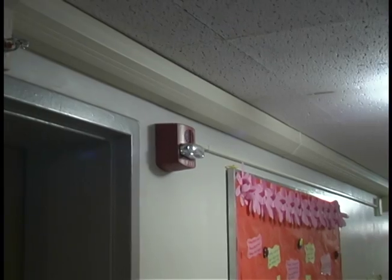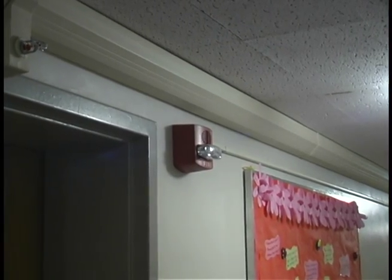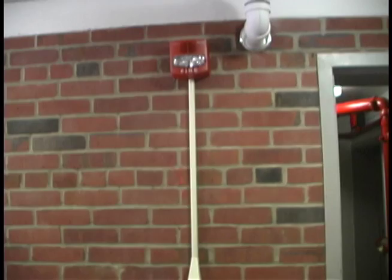In case the worst happened and a fire does break out, here is the fire detection system in a typical residence hall. This is a fire alarm. When a fire is detected, these units will sound the alarm telling you to evacuate.